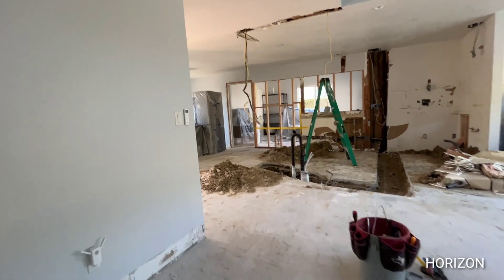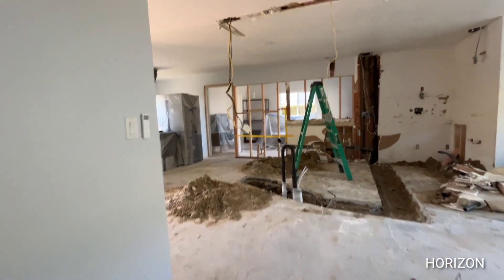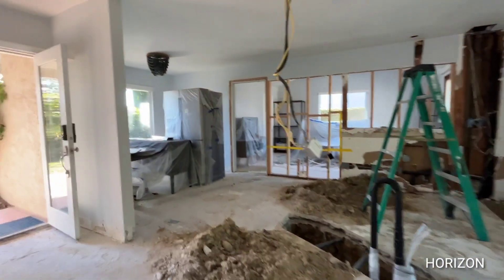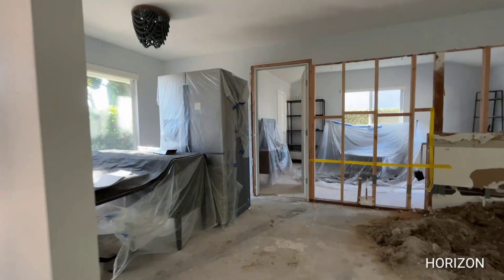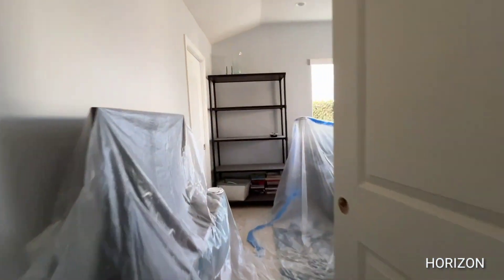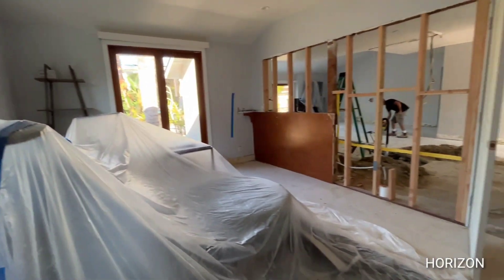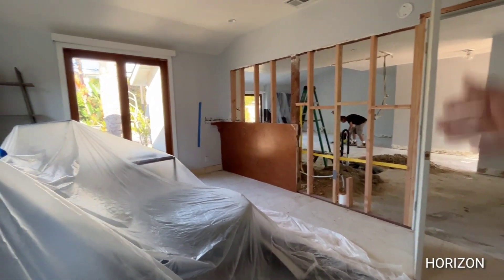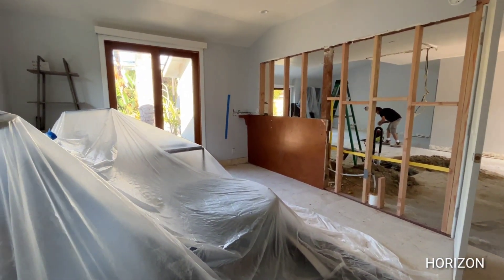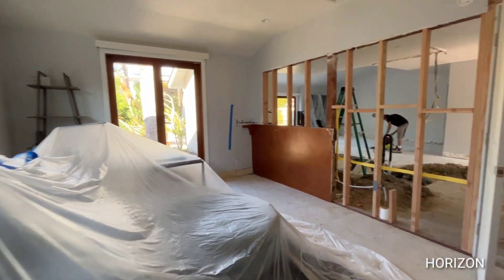Now I'm gonna work my way over to the den area, or it can be an office, with an optional upgrade to a bedroom. That wall is gonna be covered up once completed. This is the office area with a dual opening door that leads to the beautiful backyard.